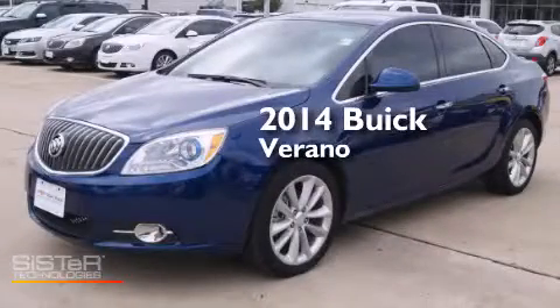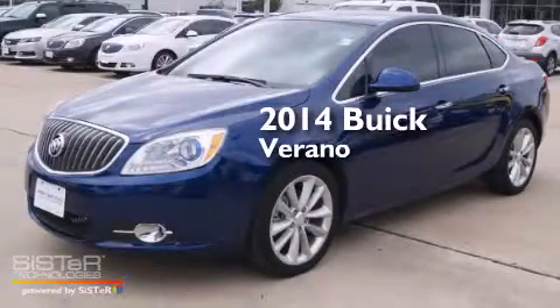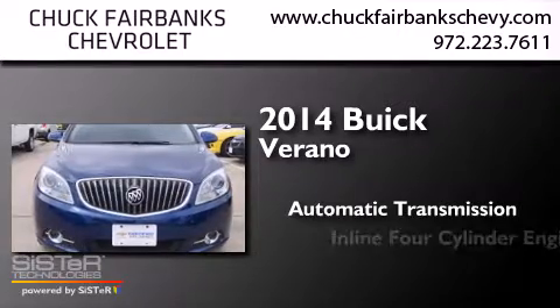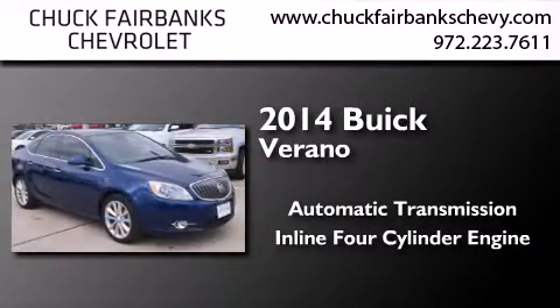This is a 2014 Buick Verano. This car has an automatic transmission and an inline four-cylinder engine.